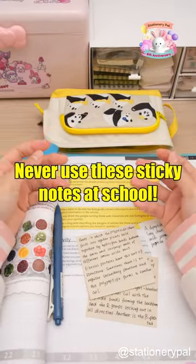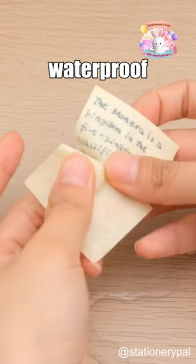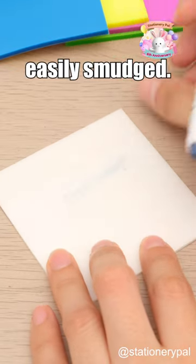Never use these sticky notes at school. Paper sticky notes can block text. Not only are they permanently curling at the edges, but they also lack waterproof properties. However, when writing on transparent PET sticky notes, text is easily smudged.